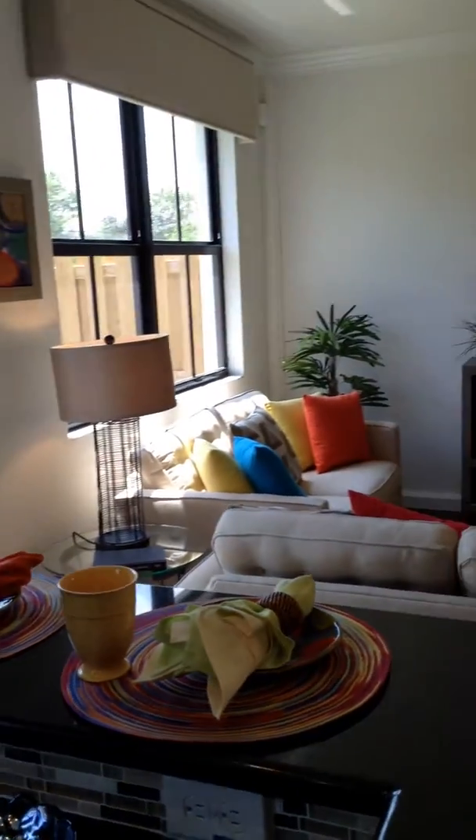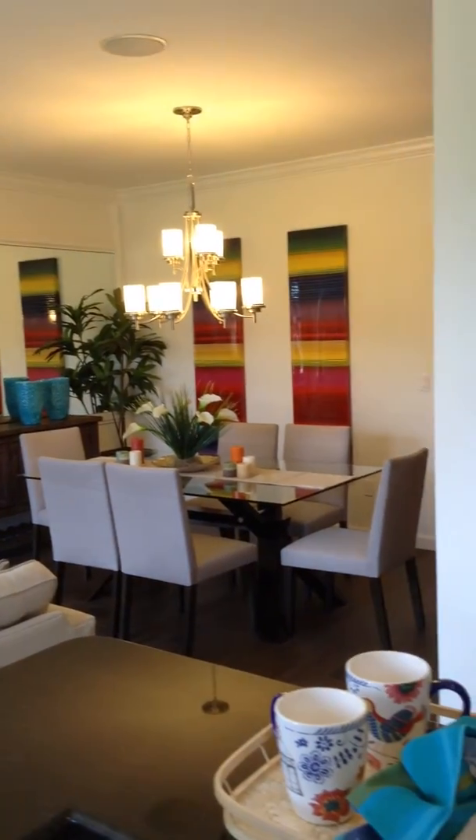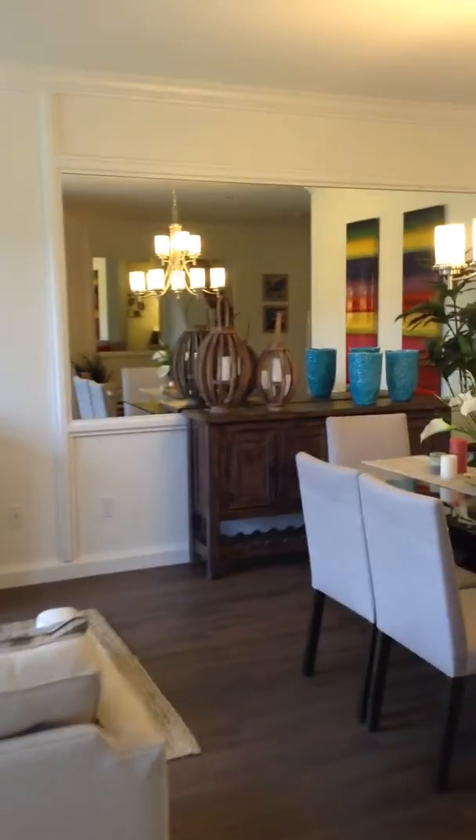Turning around, this is the view from the kitchen — the living room and the dining area. The powder room is away from the eating area and the kitchen.